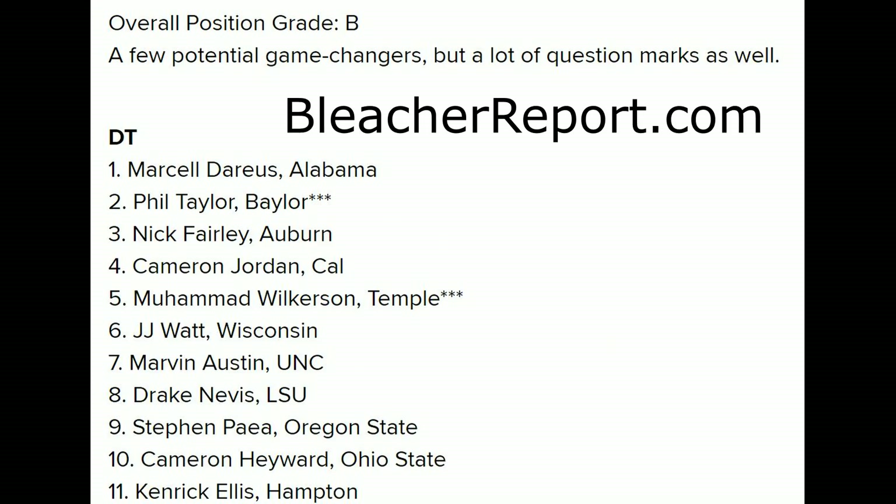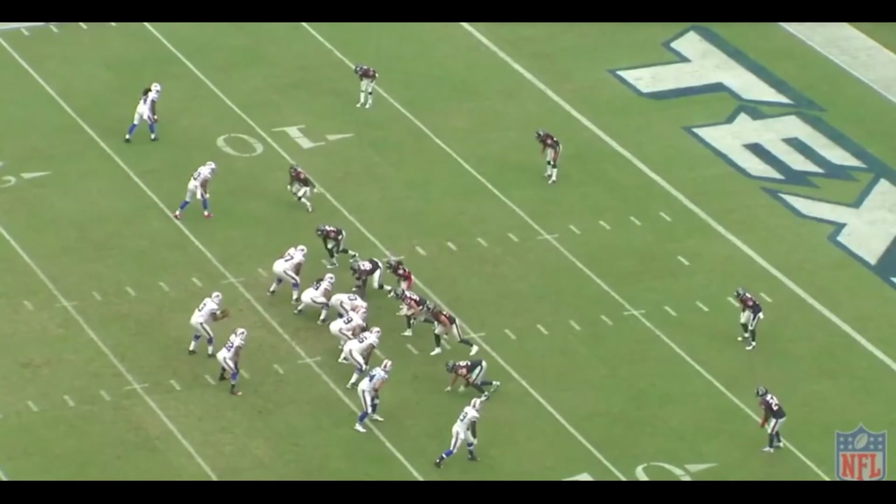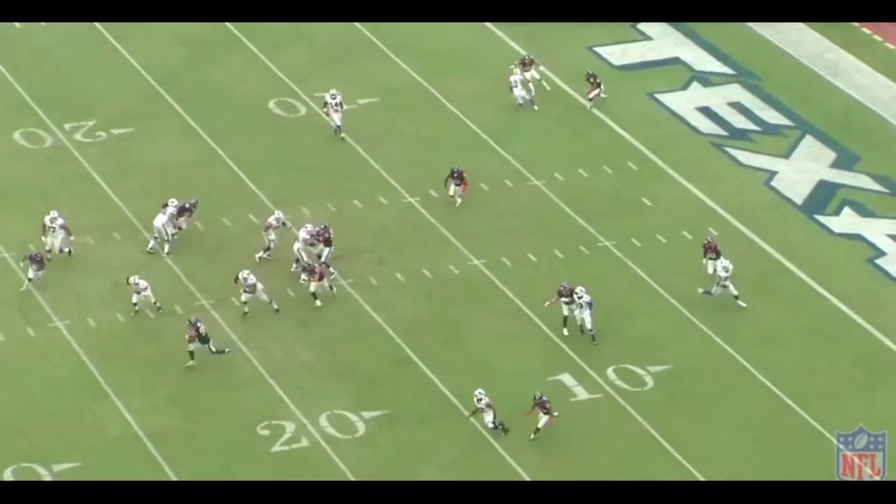In 2011, Marcel Darius and Nick Fairley got a lot of attention. They were ranked as prospects that you cannot miss on. Now although they've had good NFL careers, the best defensive linemen in the 2011 draft weren't those two. In fact, J.J. Watt was the best defensive player that came out of that draft.